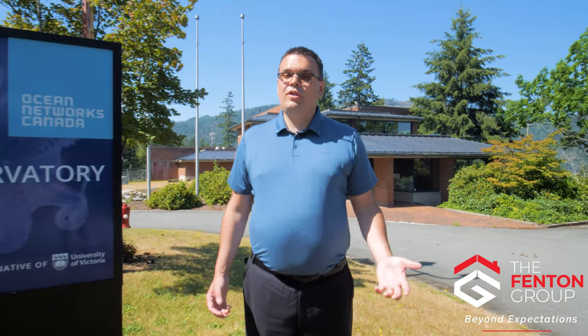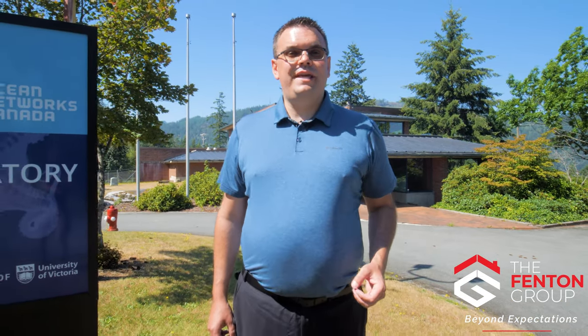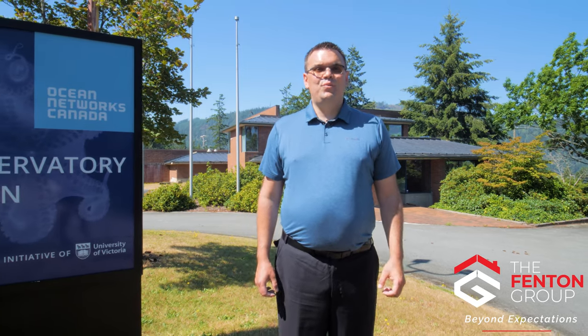My name is Chris Fenton with Royal LePage Pacific Rim Realty, The Fenton Group. Thanks for coming along today as we continue to discover Alberni. We'll see you next time.